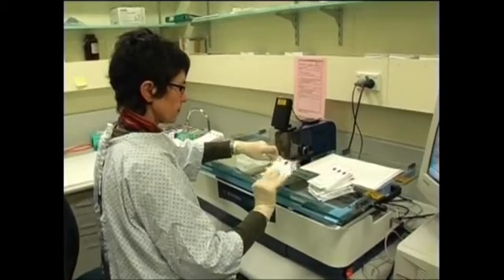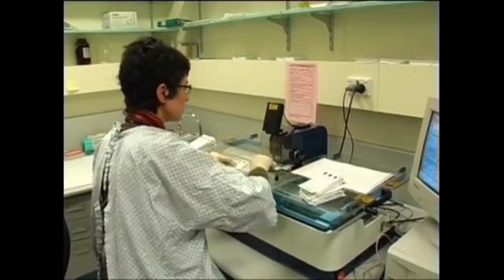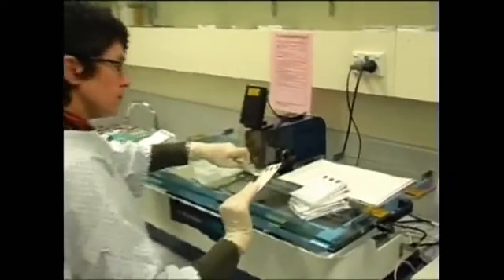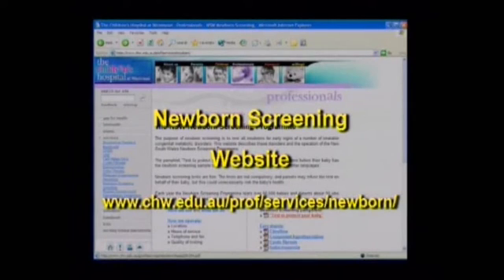The NSW newborn screening program tests for more than 30 disorders, all of which can be treated. A few of these disorders will be discussed in this video, but other disorders can be read about in the pamphlet you've been given, or you could visit our website for further information.